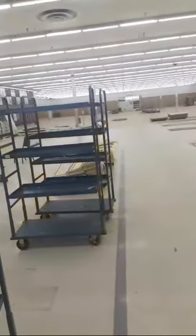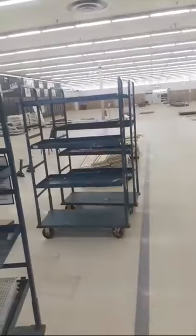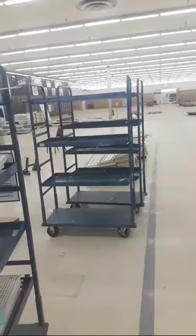Over in that corner used to be the pharmacy. Over there used to be the plants and garden section. There was lots of sports stuff too. Wow, this place isn't how I last remember it — it was shelves everywhere. Just everything's changed.